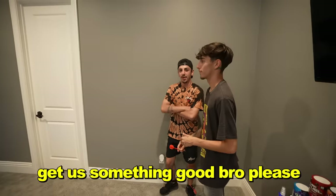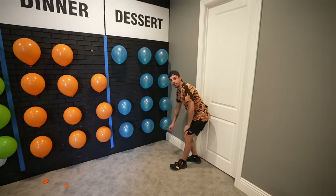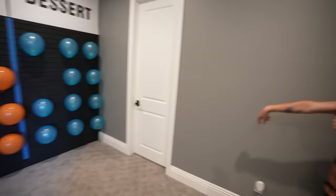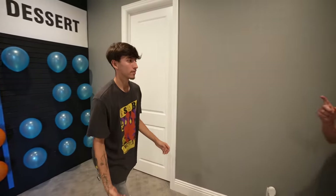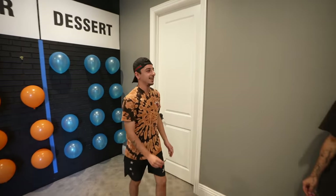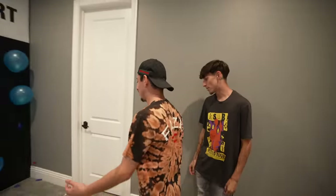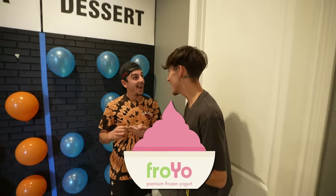Get us something good, bro, please. If you don't hit this one, we're not eating dessert — but I got us. You got two. Frozen yogurt! I love frozen yogurt. Don't get too excited because if you lose, you're not going to eat a lot of frozen yogurt. I'm going to win — I have to at least win the last two challenges.